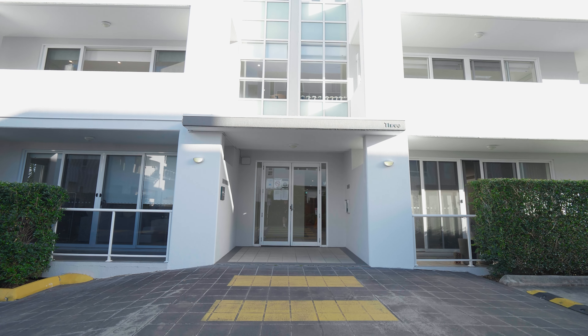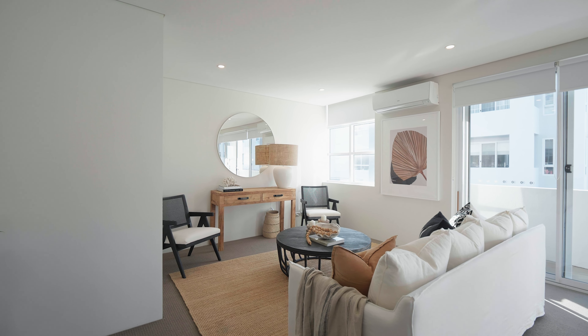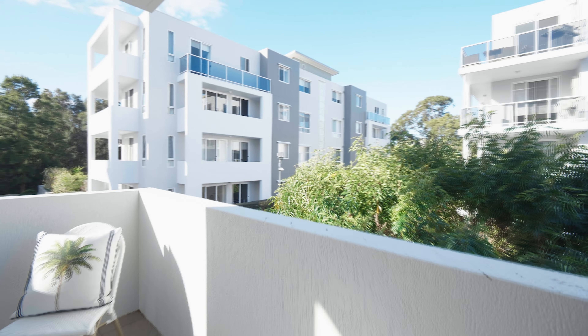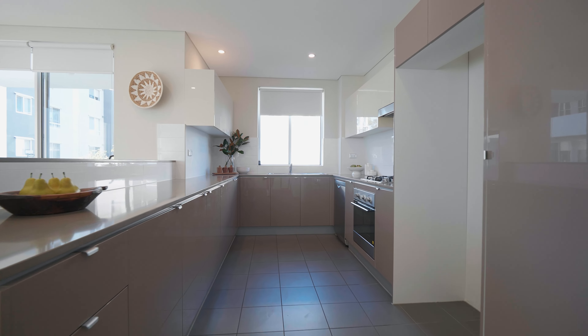Beautifully presented throughout and set back from the street, welcome to 35/25 Carters Lane in Ferry Meadow. This quality apartment provides a light-filled coastal escape with high ceilings and air conditioning throughout the living and dining zones.